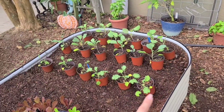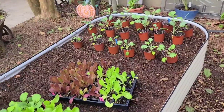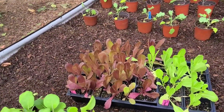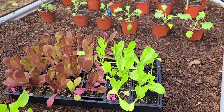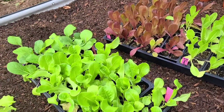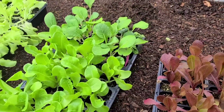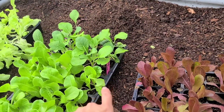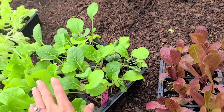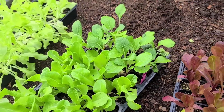I have dinosaur kale, a dwarf kale variety I've never grown before, red romaine and regular romaine. Butter crunch is something we've always grown and absolutely love — the kids will eat it straight from the garden. We also have bok choy, which I started growing last year and really enjoyed for the flavor, mixing it in with our salads and stir fries.